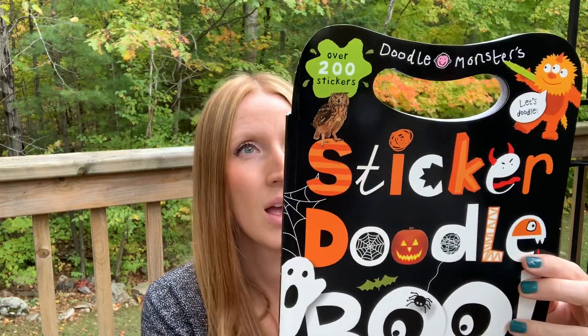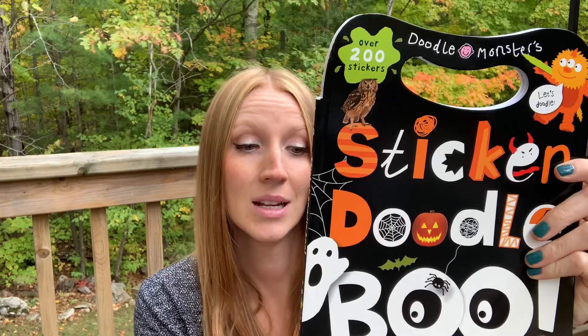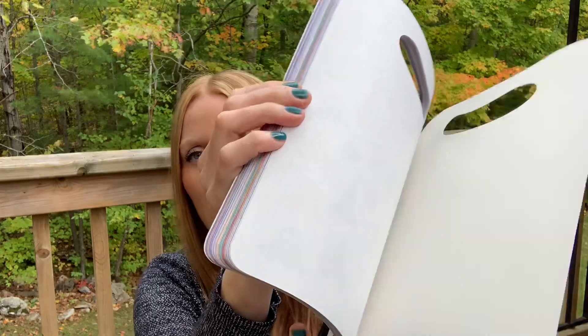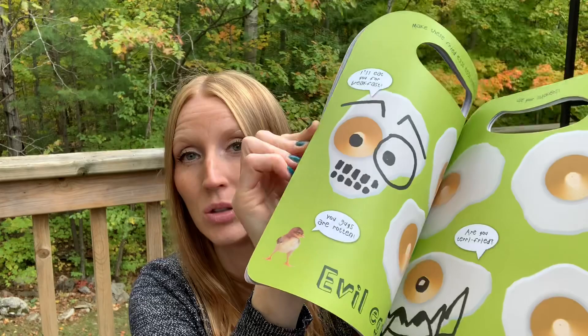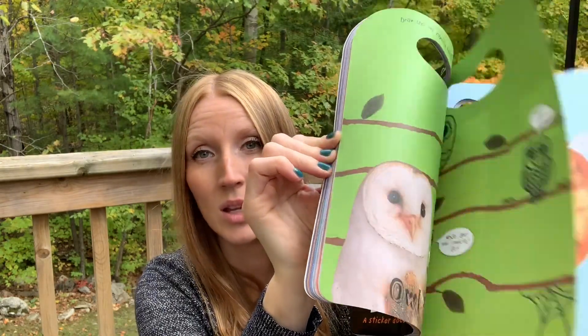Sticker Doodle Boo has over 200 stickers. This was probably $4 at Dollarama and the price on the box is $6.99 Canada / $6.99 US. I'm flipping through it — I'm all about books like this that are fun and educational and offer a little bit of everything all in one. They keep kids interested with the stickers, but they're also learning — there's reading, activities, and math. I love books like this.